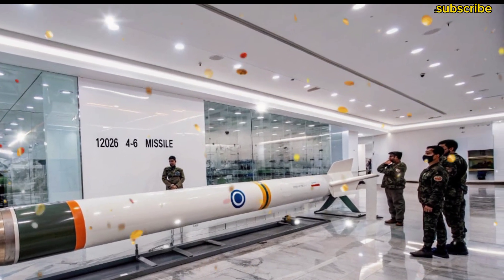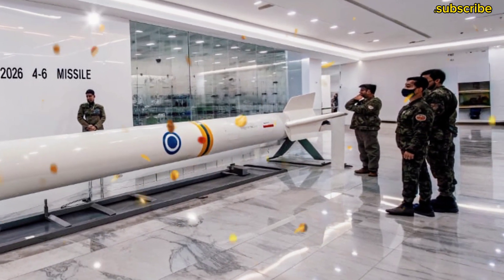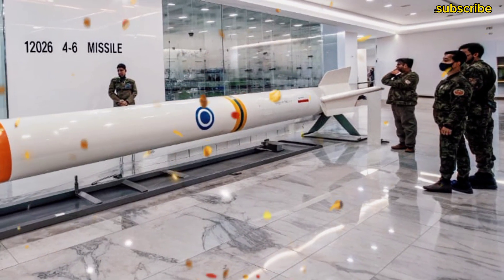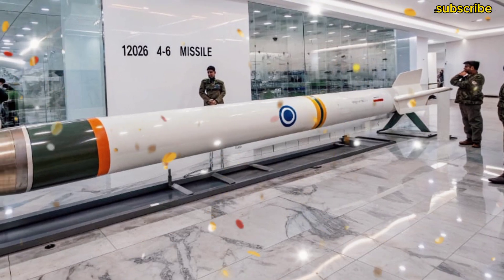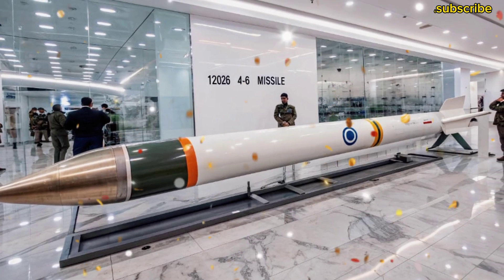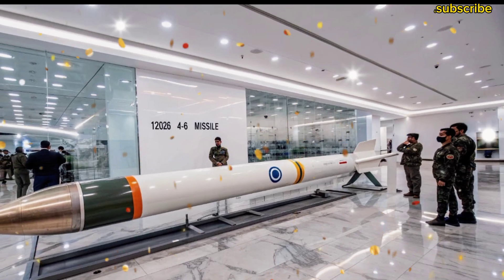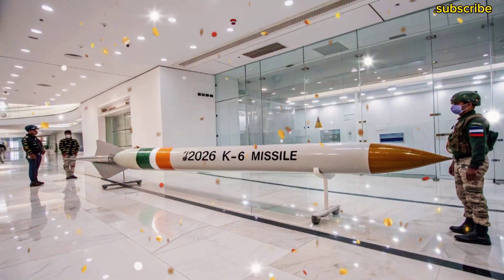The K-6 is specifically designed for the next generation of Indian nuclear submarines — the advanced versions of the Arihant class. It is believed that INS Arighat and the upcoming S5-class submarines will be equipped with this missile. Once deployed, India's deterrence capability will increase several times over.